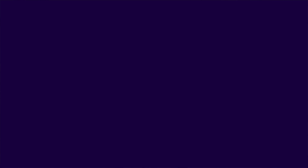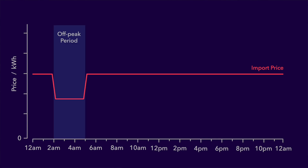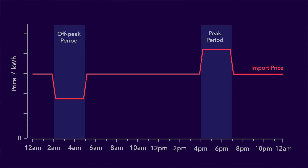Let's start then by looking at what smart tariffs are. They also go by the name of time of use tariffs because the amount you pay for energy varies depending on the time of day you use it. This chart shows how a standard tariff is priced — the price per kilowatt hour is the same no matter what time of day you import energy from the grid. But a smart tariff might have an off-peak period at a certain point in the day where the price of energy imported during that period is less than the standard rate, and it may also have a peak period where the price is more expensive than the standard rate.